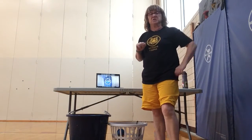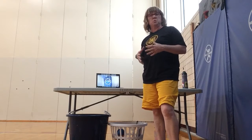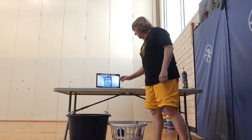Hi there, welcome to our one minute determination and focus challenge. There are three different things you can choose from, or you can do one minute of each thing. So when you're ready to start, you're going to set your one minute timer.